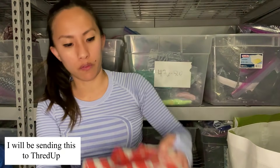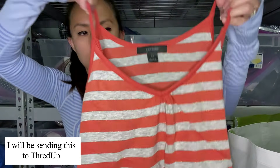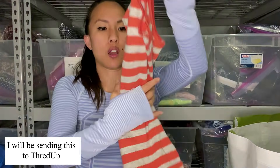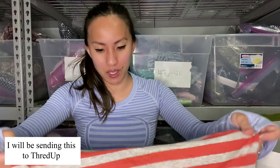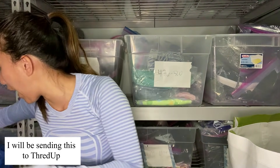This is another very simple tank top, very similar to the other Express one — orange and gray striped, size extra small, it's got some metallic threading throughout. Will they take it? That's the question. And if they do, how much will they make — like five cents? I don't know if they're accepting stuff that basic.